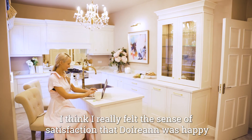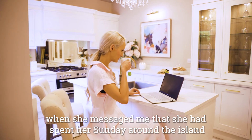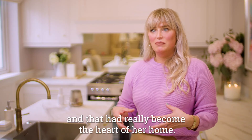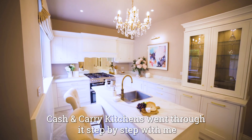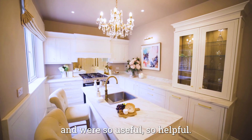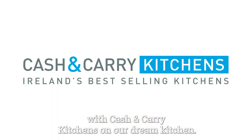I really felt the sense of satisfaction that Deeran was happy when she messaged me that she had spent her Sunday around the island and that had really become the heart of her home. Cash & Carry Kitchens went through it step by step with me and were so useful, so helpful. It was lovely to start working with Cash & Carry Kitchens on our dream kitchen.